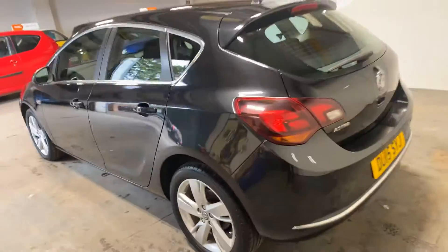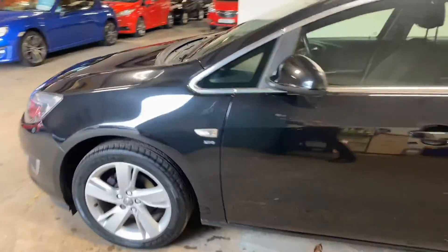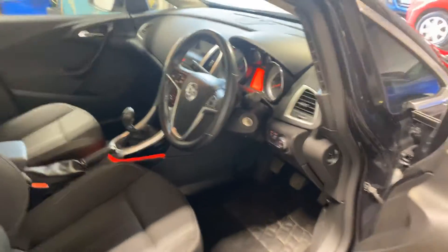I'll take you up the passenger side and give you a running commentary. It's a really nice car, this — it drives absolutely perfectly. Here's the passenger side, and it's done 46,000 miles.